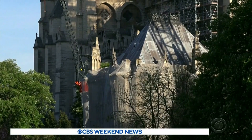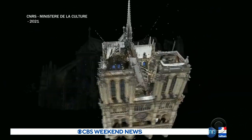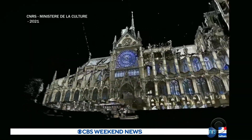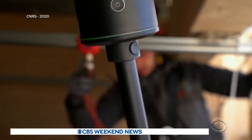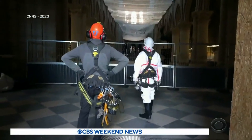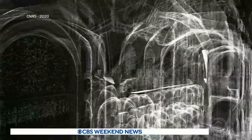Restoring Notre Dame to its former glory is a monumental task. To restore the 12th century cathedral, scientists have enlisted a 21st century tool: 3D technology. A digital team from France's National Centre for Scientific Research, the CNRS, has been working on site for the past two years, sifting through the debris and using new techniques to take photographs throughout the Gothic structure to draw up 3D images and plans.